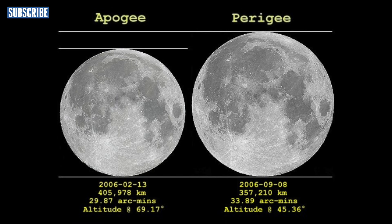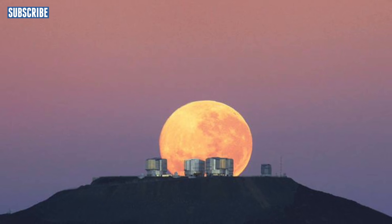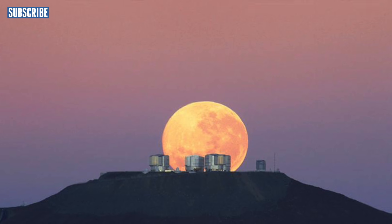Is it a bird? Is it a plane? No — it's super moon. The light from the super moon is so bright that astronomers cannot use their telescopes, so I'm guessing the astronomers probably get a night off.